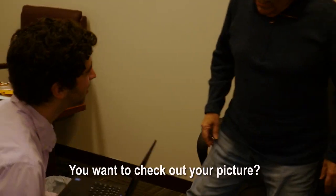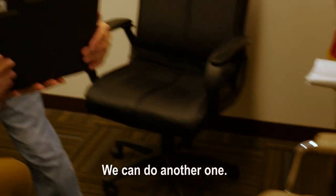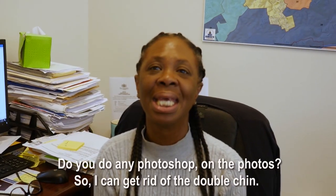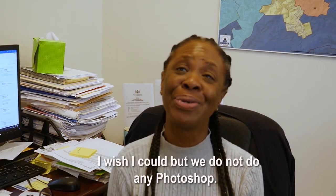Do you want to check out your picture? Yeah, sure. We can do another one. Do you do any Photoshop on the photos so I can get rid of this double chin? I wish we could, but we do not do any Photoshop.